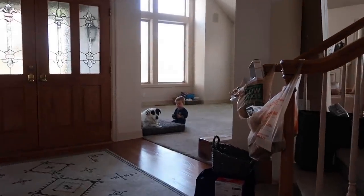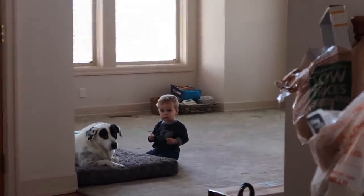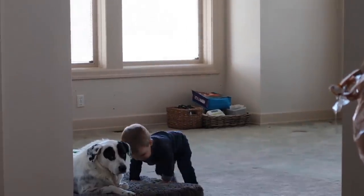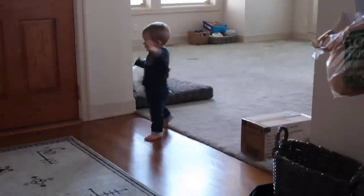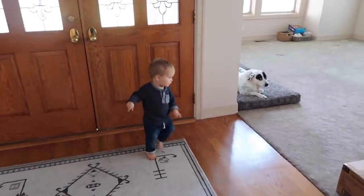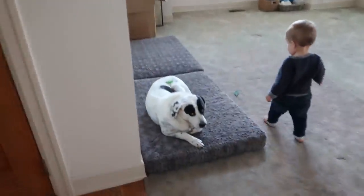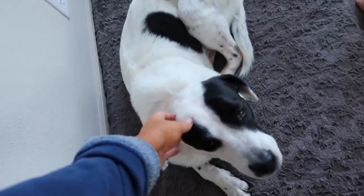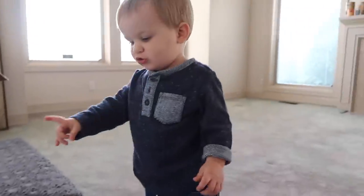I was wondering why he was being so quiet - looks like him and Rose are having a little powwow. These two are best buddies. Do we get mail? You put leaves on Rose? Is that a leaf on Rose? You're such a good sport. Did you put a leaf on Rose? Yeah.